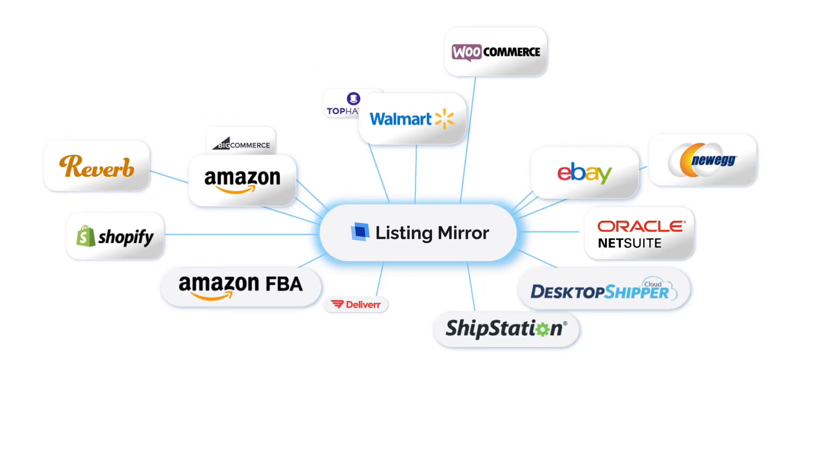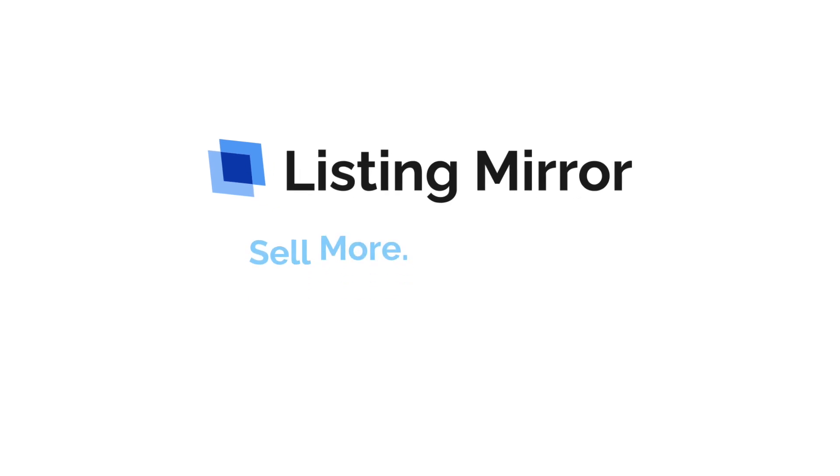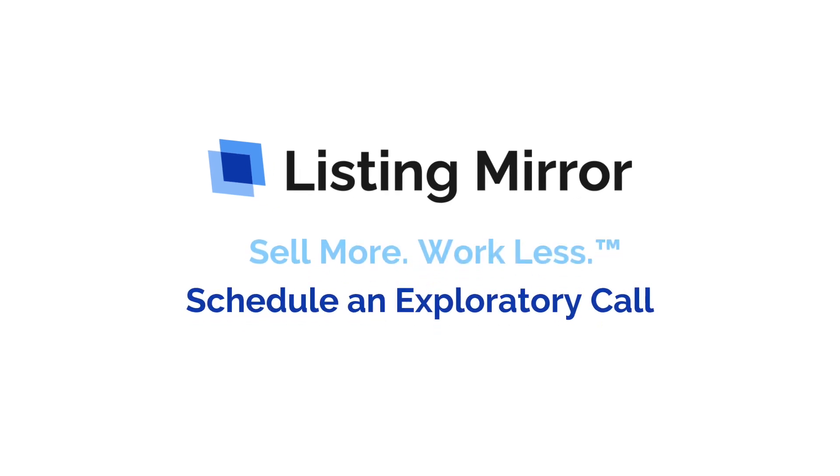We are constantly adding new integrations to Listing Mirror, so you can continue to grow your e-commerce business well into the future. Sell more. Work less. Listing Mirror. Schedule an exploratory call today. Visit ListingMirror.com.